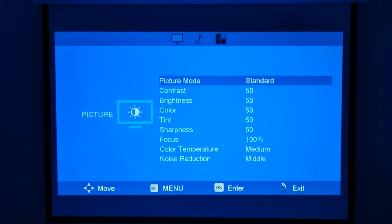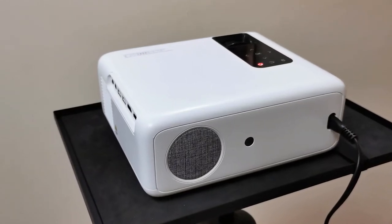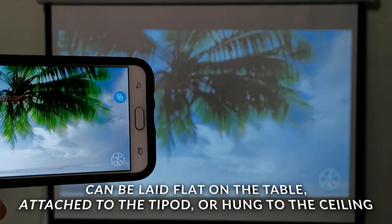And 70% NTSC color gamut, while being brighter, restores the true color world. It has multiple installation methods: it can be laid flat on the table, attached to a tripod, or hung from the ceiling with a ceiling mount.